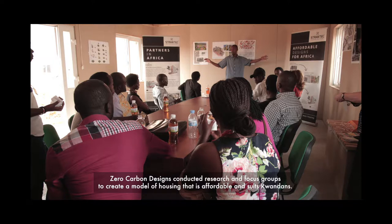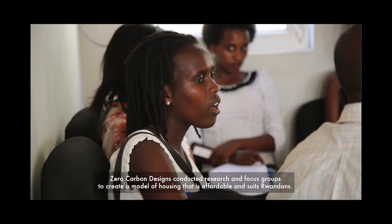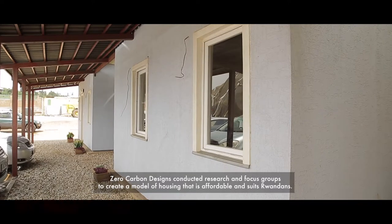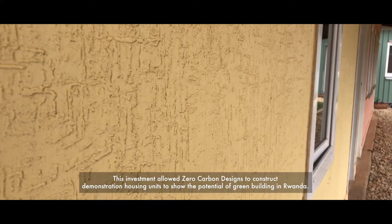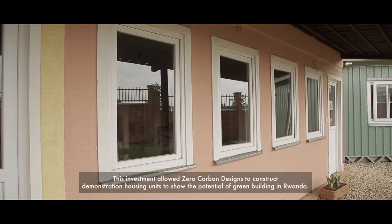Zero-Carbon Design conducted research and focus groups to create a model of housing that is affordable and suits Rwandans. This investment allowed Zero-Carbon Design to construct demonstration housing units to show the potential of green building in Rwanda.